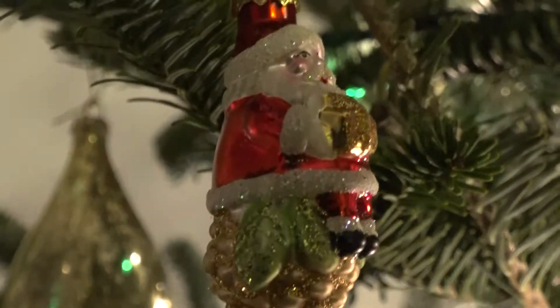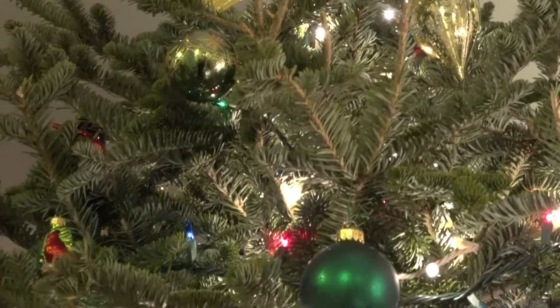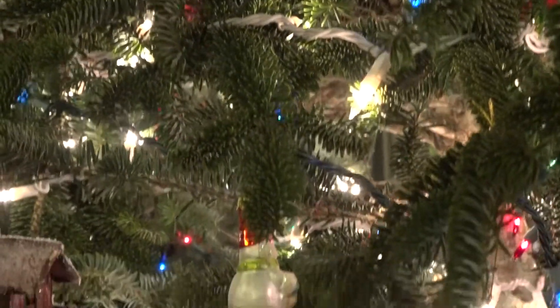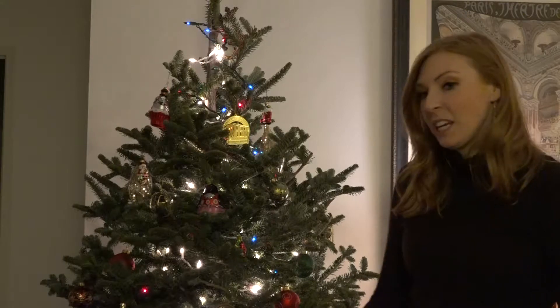So what we kind of did this year is we separated our ornaments into ones that are not cat proof and ones that are more cat friendly. Some of our favorite ornaments that could maybe break we kept up higher, because the last thing we want is for them to break and then have him try to chew on the glass.